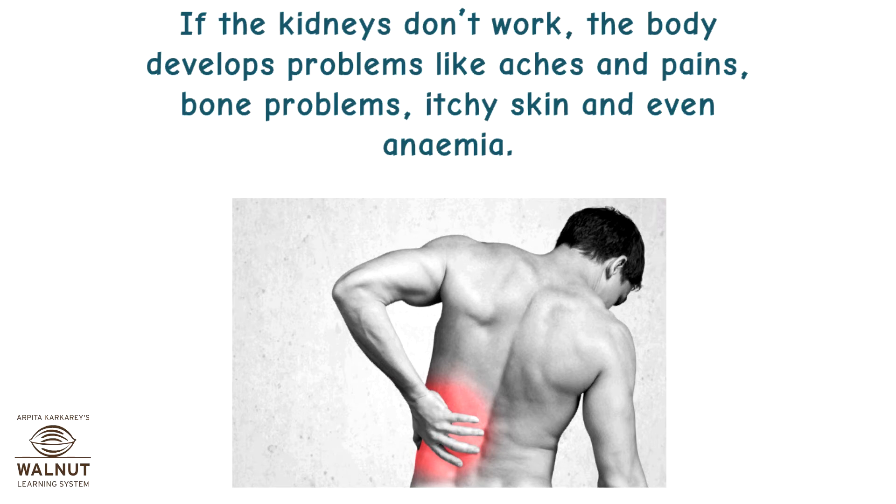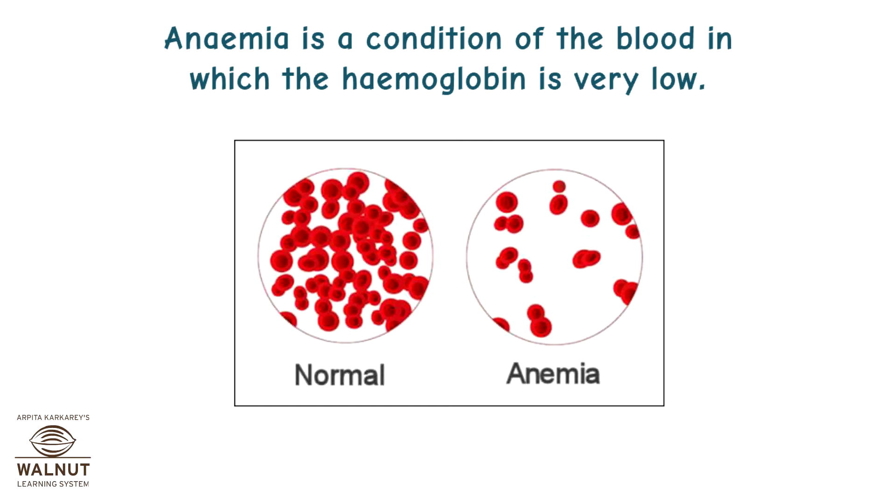If the kidneys don't work, the body develops problems like aches and pains, bone problems, itchy skin, and even anemia. Anemia is a condition of the blood in which the hemoglobin is very low.